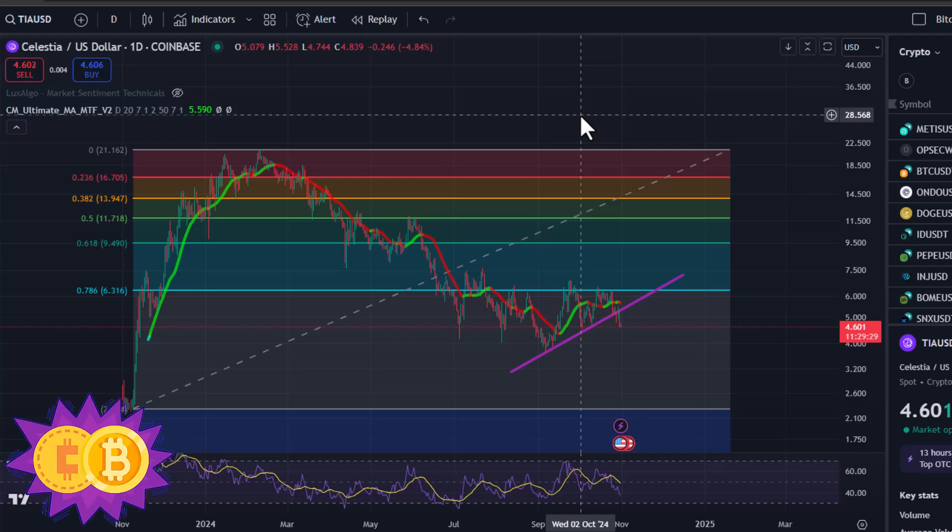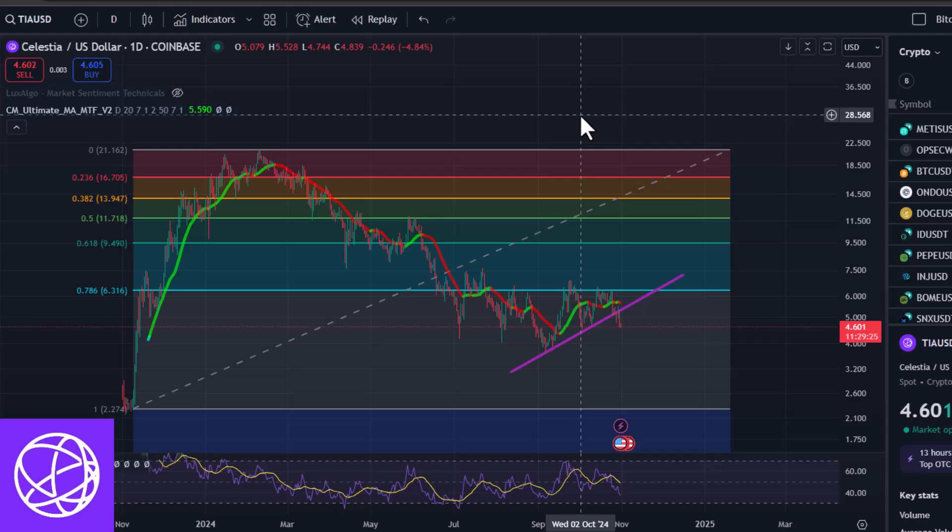I was looping through my different crypto charts and I noticed a few things about Celestia that made me a little concerned for Celestia holders. So I wanted to make a video and just let you know what I'm seeing that concerns me.